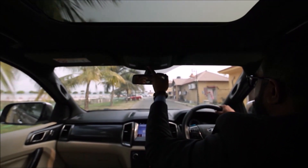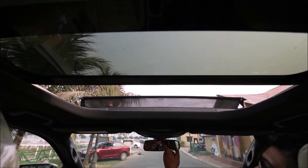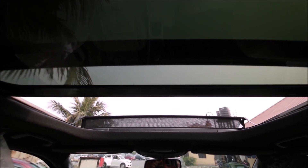This is a moonroof and I can enjoy my driving after opening it. And that's the sunroof — that looks cool.